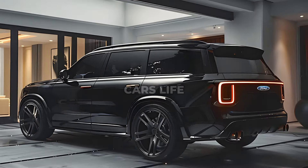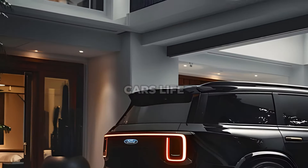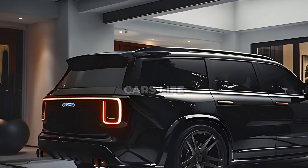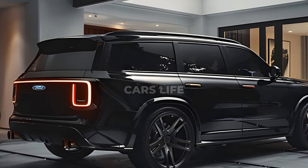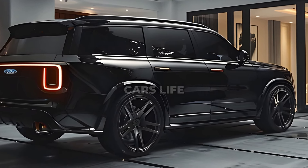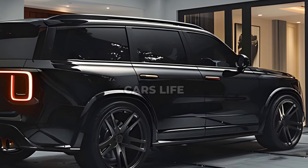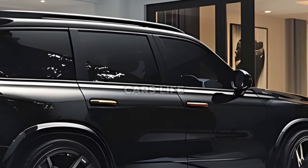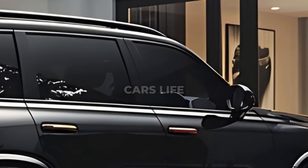It is boxy yet sleek, rugged yet slightly attractive. The key difference is that this reborn 2025 Ford Excursion would also be able to transport the complete family — including the grandparents — as well as a boat, for instance. Regrettably, all of this is little more than wishful thinking, as the Blue Oval has not disclosed any plans to bring back its much-loved moniker.